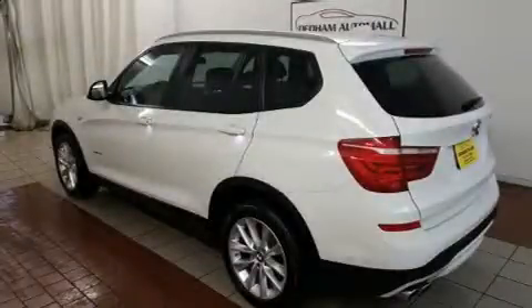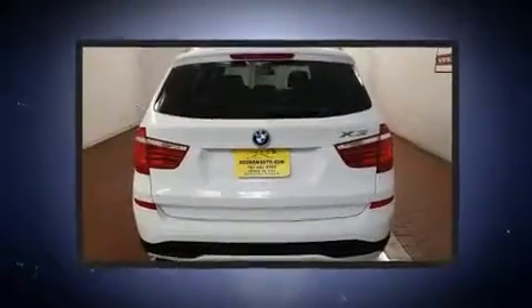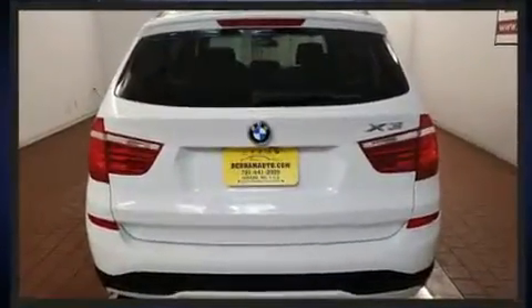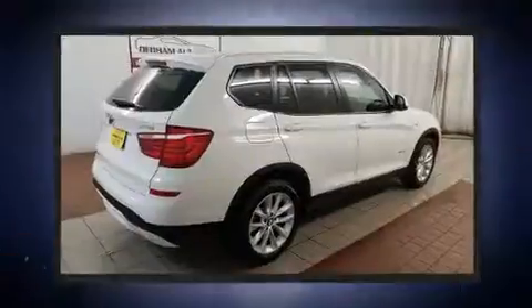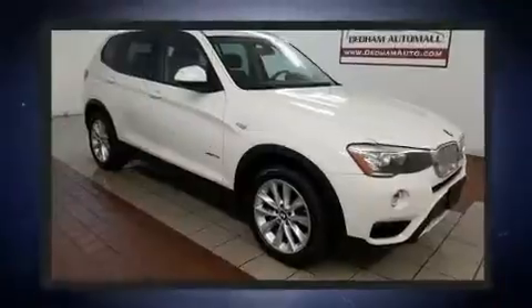Here's a great deal on a 2015 BMW X3. It features an automatic transmission, all-wheel drive, and a two-liter four-cylinder engine. Turbocharger technology provides forced air induction, enhancing performance while preserving fuel economy.